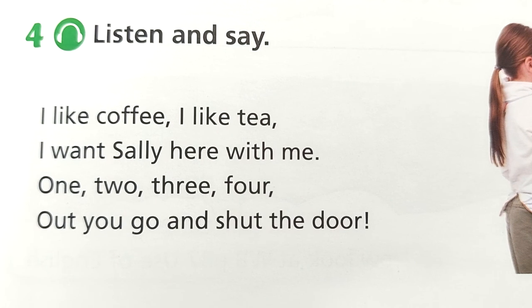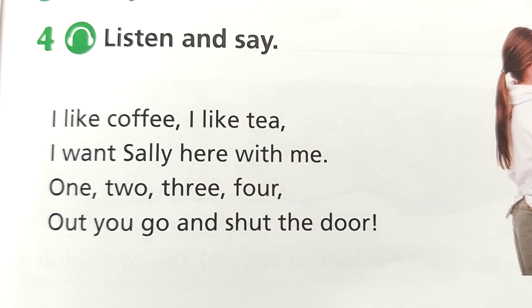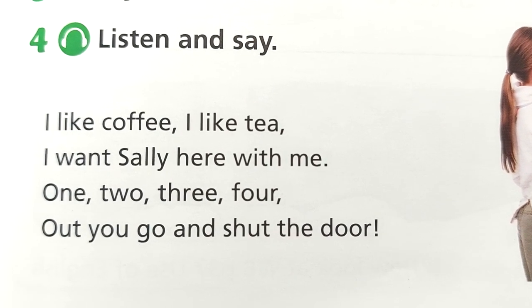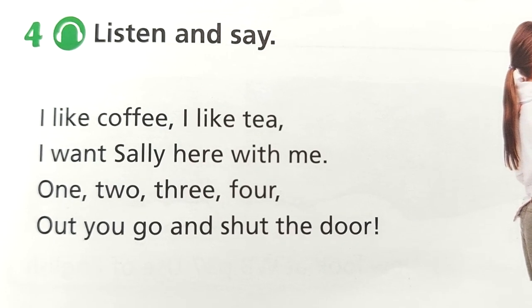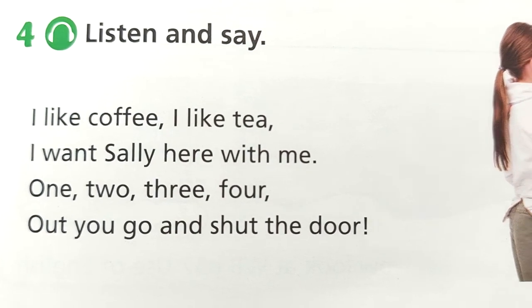Activity 4. Listen and say. I like coffee. I like tea. I want Sally here with me. One, two, three, four. Out you go and shut the door.